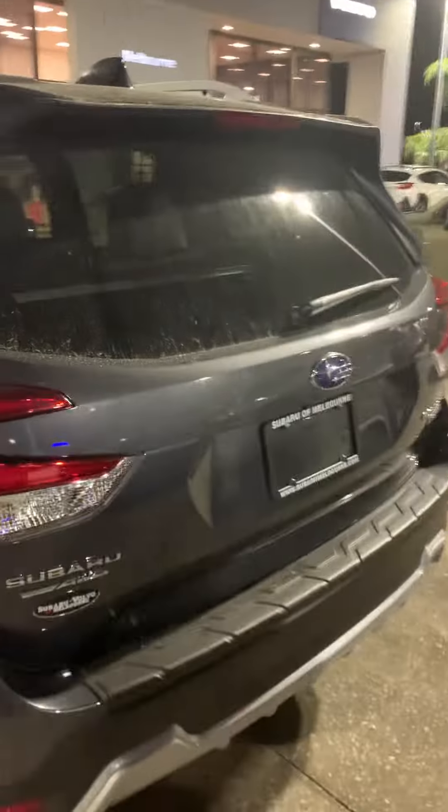This one in particular has a black and gray interior. This is a touring, so it has all the bells and whistles — it's the top of the line. As you can see, Subaru is all-wheel drive all the time. You never have to put it into all-wheel drive.